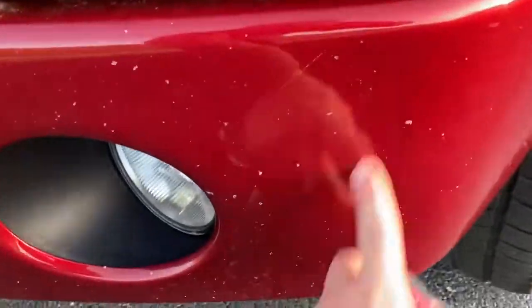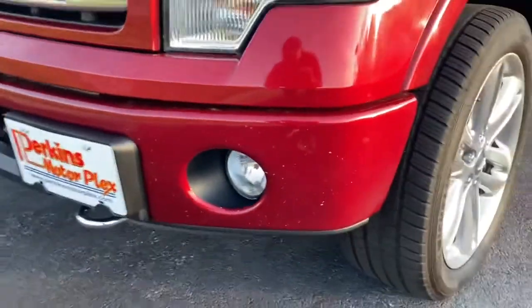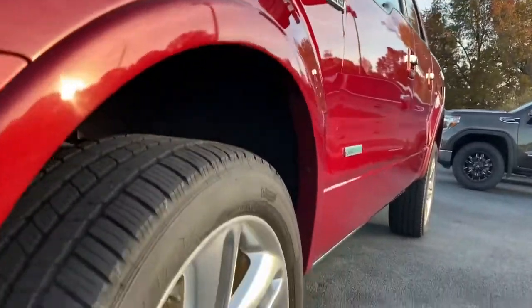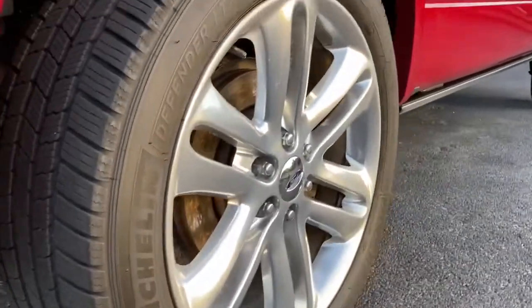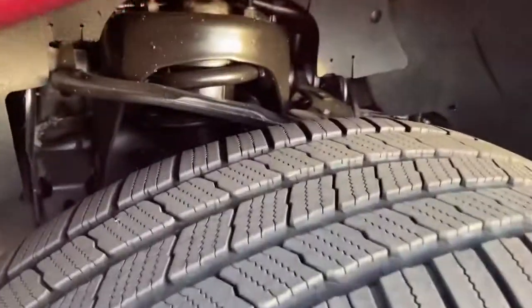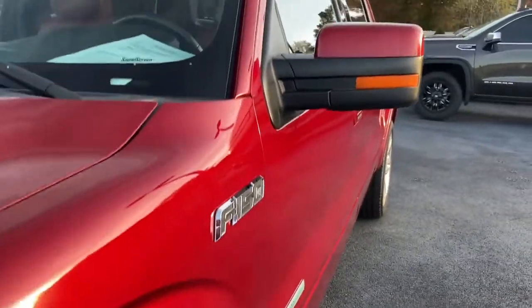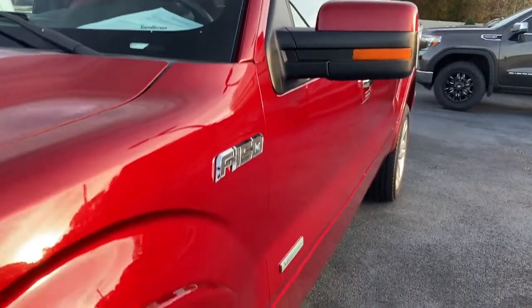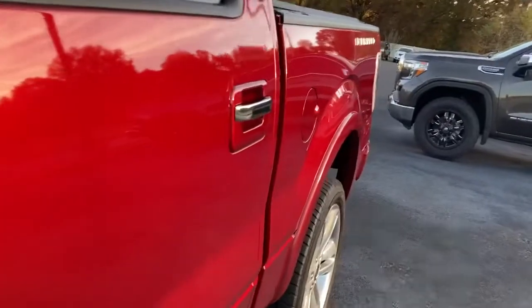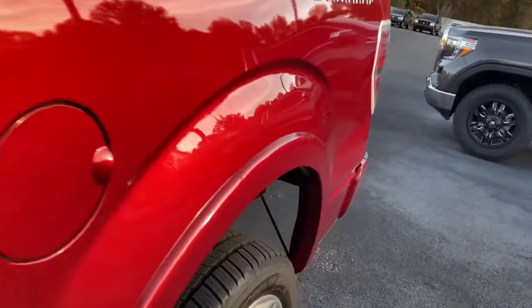Just some wear and tear, nothing major. Looking down the driver's side — no dents or dings. The 22-inch wheels look great, really really good Michelin tires on it. This is the EcoBoost twin-turbo V6. There's a spot right here, you can see that scratch there.